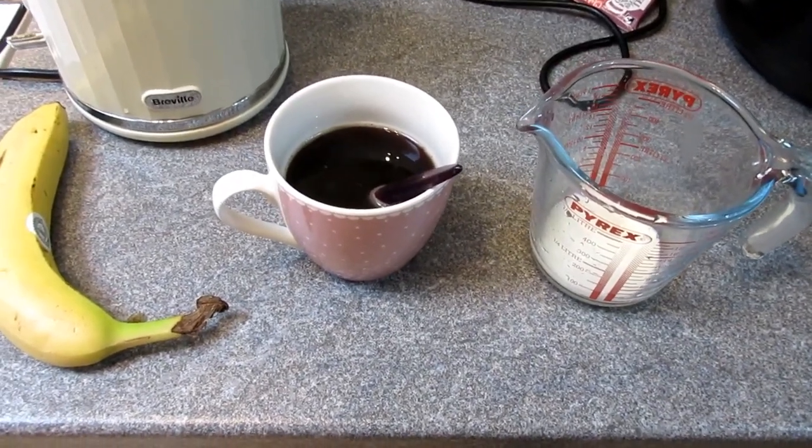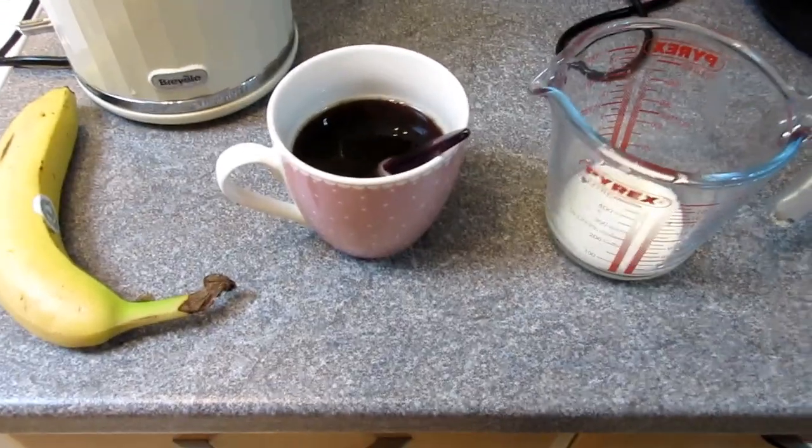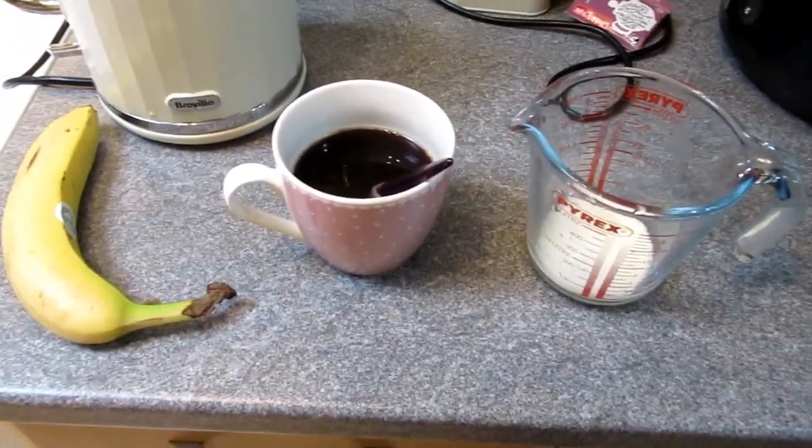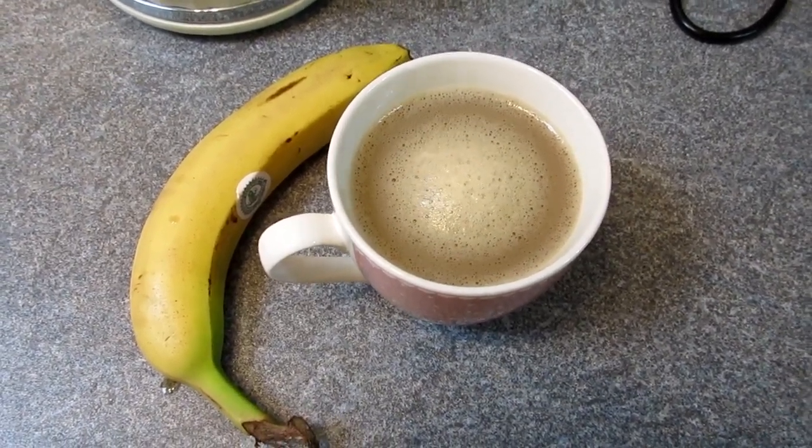This morning I'm having an instant coffee with a banana and 50ml of lacto-free milk. I've given it a froth with my milk frother, so now it's a lovely frothy coffee.